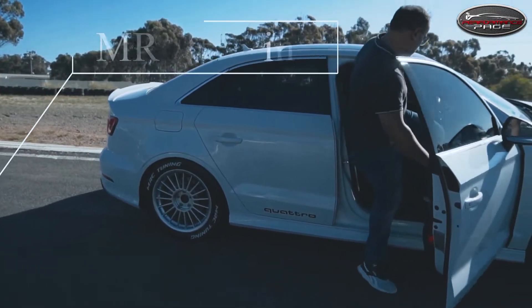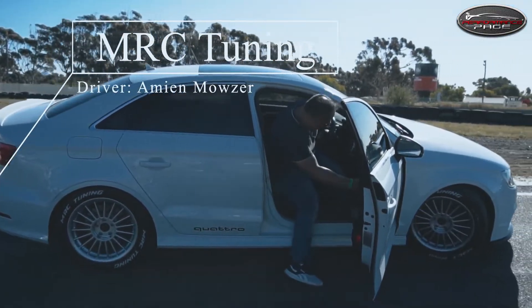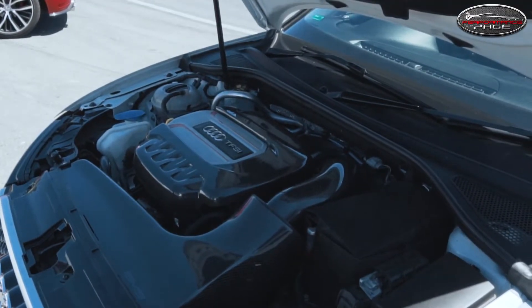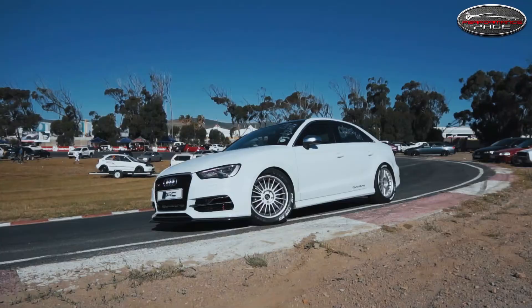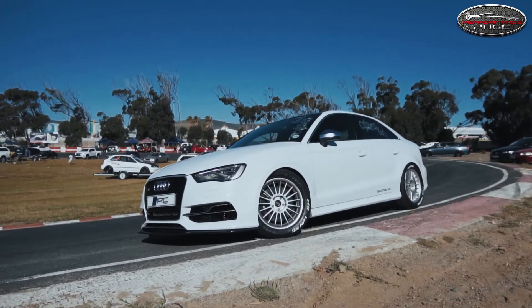I'm running the Turbo Technics V5 turbochargers, the Amos Alpha carbon fiber intake, Bolsting suspension, and KUBU's automated system.